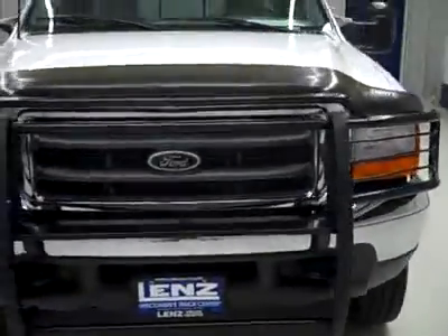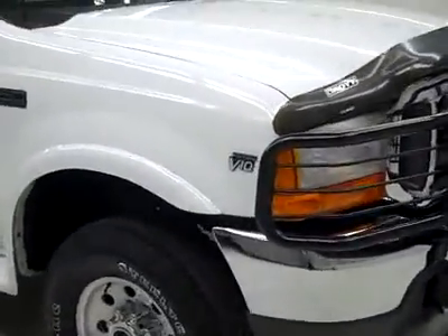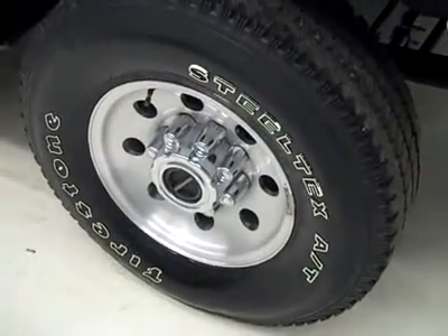This is stock number E1892, a 2000 Ford F-250 extended cab short box with the XLT package. Color is white, 37,000 miles, and a 6.8 liter V10 engine.